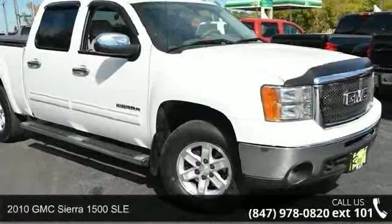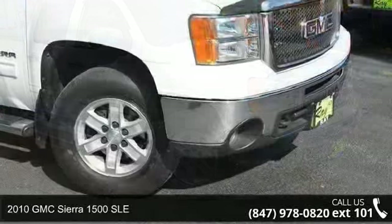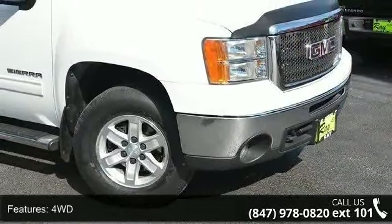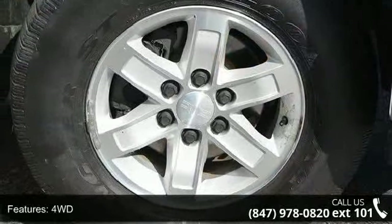Arrive in style with this 2010 GMC Sierra 1500 SLE. This may be the set of wheels you've been looking for. This vehicle comes with a reliable 8-cylinder engine, connected to a smooth shifting automatic transmission.